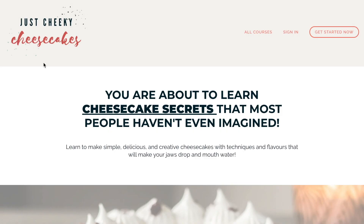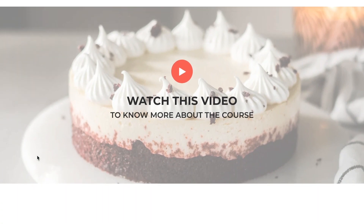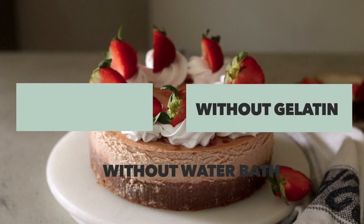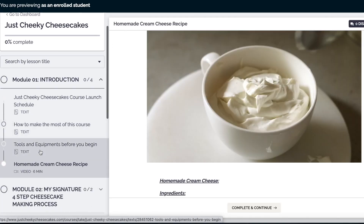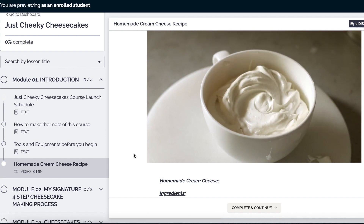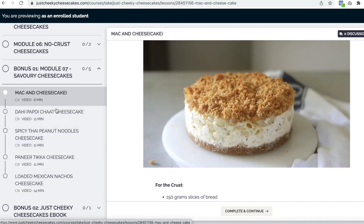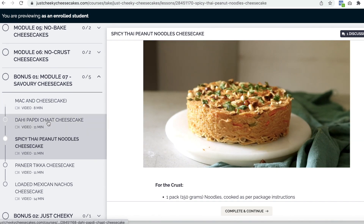Before we dive into the recipe, I just wanted to quickly talk about my online course, Just Cheeky Cheesecakes, where I show you how to bake irresistibly unique cheesecakes without eggs, without a water bath, and without gelatin. This course is for you even if you have never baked a cheesecake before. And if you don't get cream cheese in your area, no problem — I have a video showing you how to make your own cream cheese in 30 minutes. Inside the course I teach over 50 cheesecake recipes, plus three super juicy bonuses, including an entire module dedicated to savory cheesecakes.